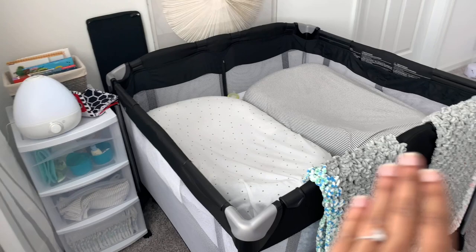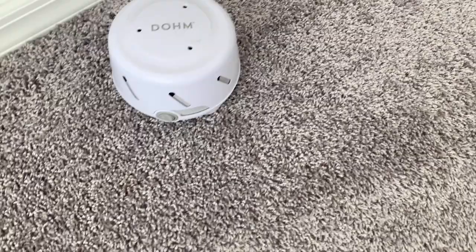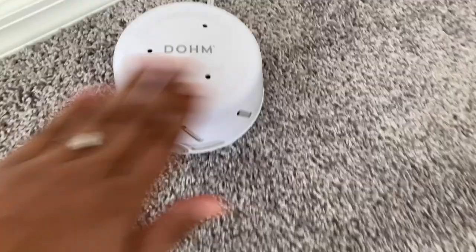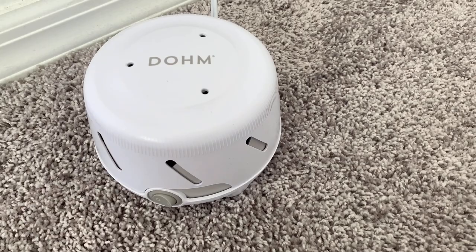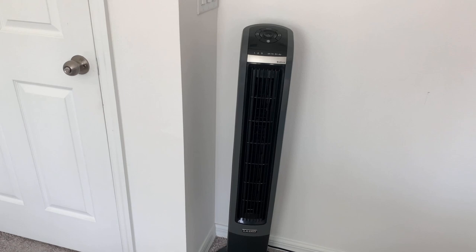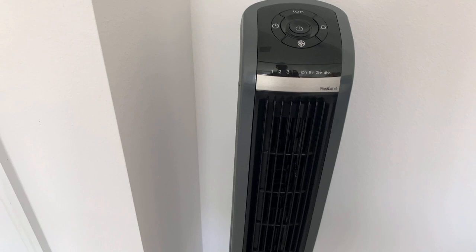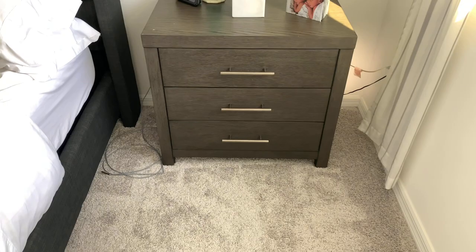I did initially have a diaper pail in here, but since we do diaper changes exclusively in the nursery, I moved it to the changing table there. I also want to mention we have a white noise machine — a basic flip-on flip-off model — and the newer version is in their nursery with different settings and sound types. I would also highly recommend getting a fan. Babies are like little heaters, and especially when you're nursing and having them close to you all the time, having a way to cool down is really important.